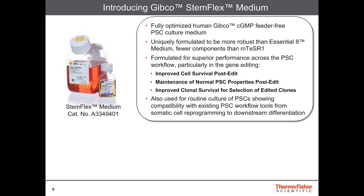The cell culture medium in which the gene editing is performed is incredibly important. We developed the StemFlex medium — a Gibco cGMP-manufactured, xeno-free medium for culture of human pluripotent stem cells. It is uniquely formulated to be more robust than our Essential-8 medium and has fewer components than mTeSR1. Looking specifically at the gene editing workflow, it provides improvements in cell survival post-edit, maintenance of normal PSC properties post-edit, and improved clonal cell survival. This medium can also be used for routine culture and shows compatibility across the PSC workflow with existing workflow reagents.